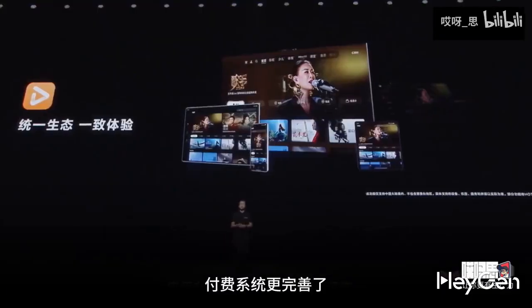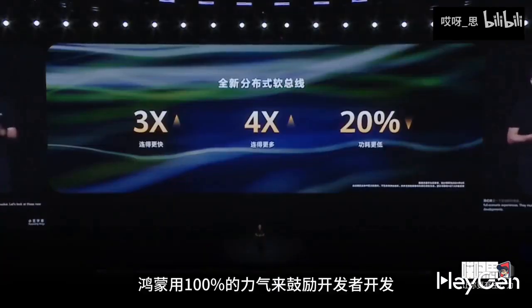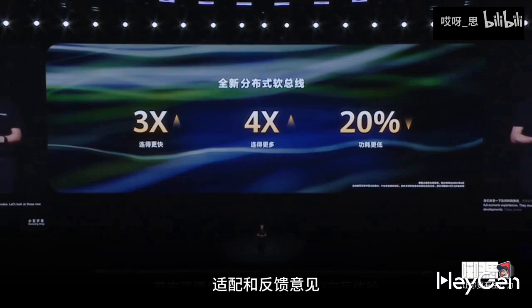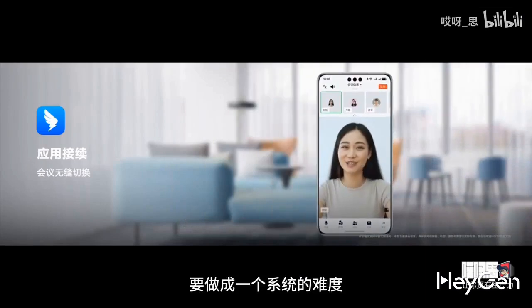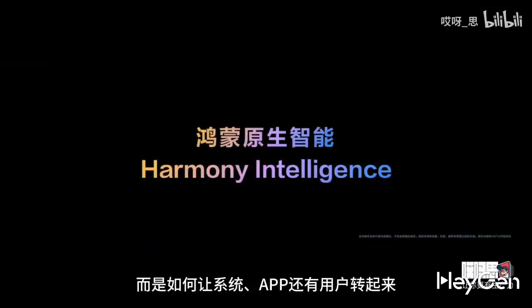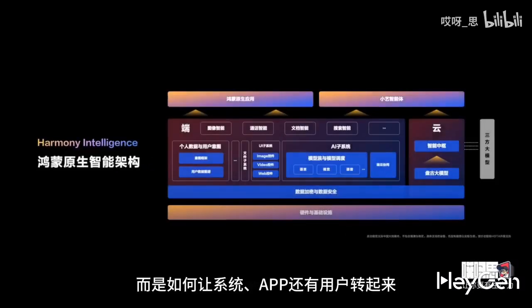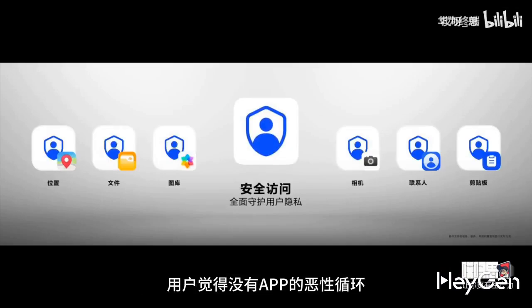HarmonyOS is committed to encouraging developers to create, adapt, and provide feedback, aiming to avoid a vicious cycle where developers see no users and users see no apps. HarmonyOS progresses daily, listening to feedback and allowing targeted optimizations. It collaborates with all developers, including small ones, offering more opportunities for those developing native HarmonyOS apps.